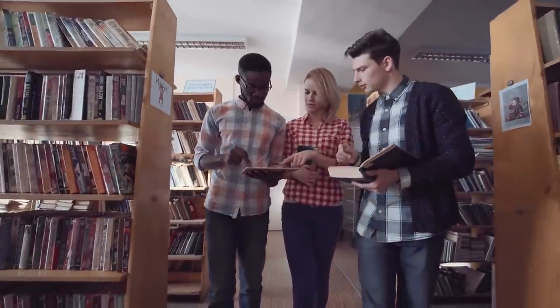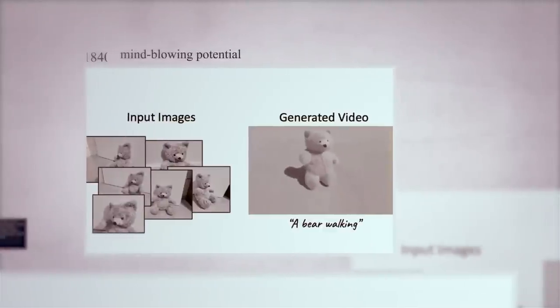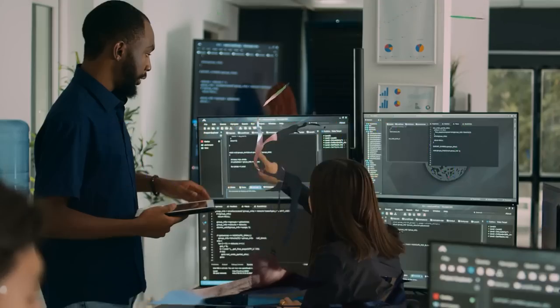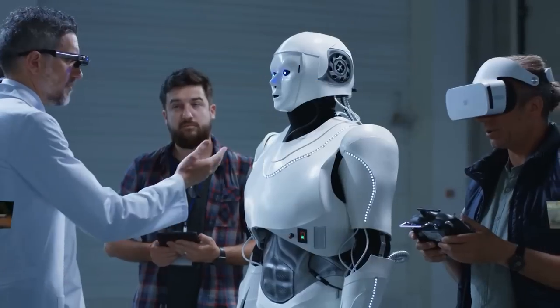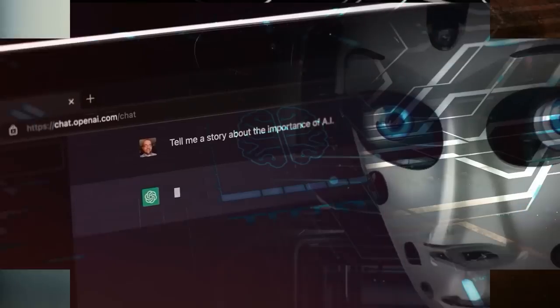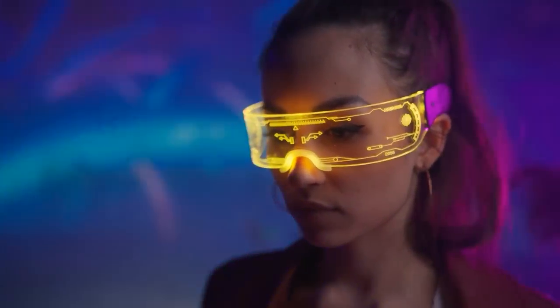Let's talk about the ethical side of Dreamix. This technology has some mind-blowing potential, but it's important to think about the consequences. Generating realistic videos from just text can lead to issues like misinformation and deep fakes, making it harder to tell real content from AI-created stuff. Companies like Google need to be on top of this, coming up with ways to reduce these risks — maybe using digital watermarks or tracking content to help us spot AI-generated media.